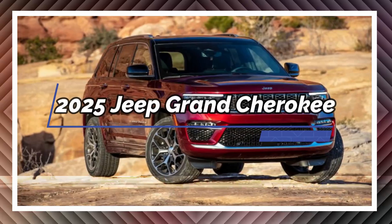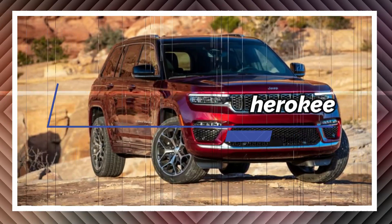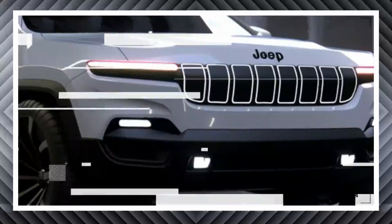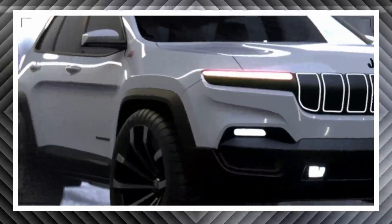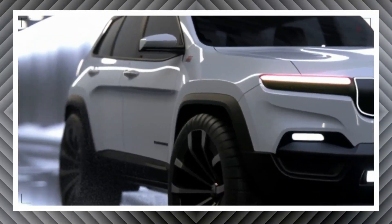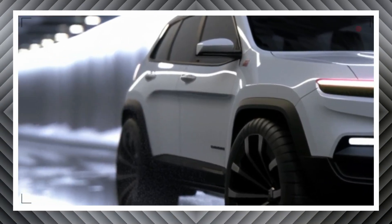The Jeep Grand Cherokee has many advantages. It's comfortable and relatively roomy, and offers best-in-class towing capability and true off-road capability, as well as finely-tuned advanced driving aids that help make driving easier and safer.